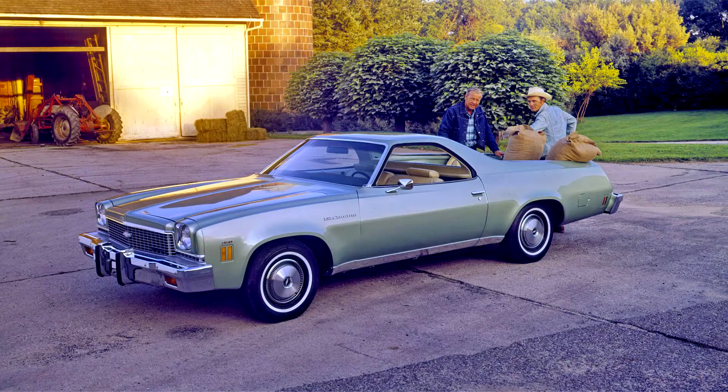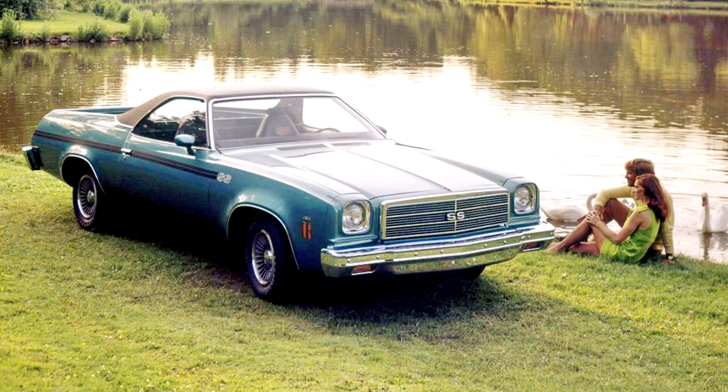The 307 two-barrel V8 with 115 horsepower was the base engine. Options included a 350 two-barrel V8 with 145 horsepower (108 kilowatts), a 350 four-barrel V8 with 175 horsepower (130 kilowatts), and a 454 four-barrel V8 with 245 horsepower (183 kilowatts). Hardened engine valve seats and hydraulic camshafts made these engines reliable for many miles and allowed them to accept the increasingly popular unleaded regular gasoline.